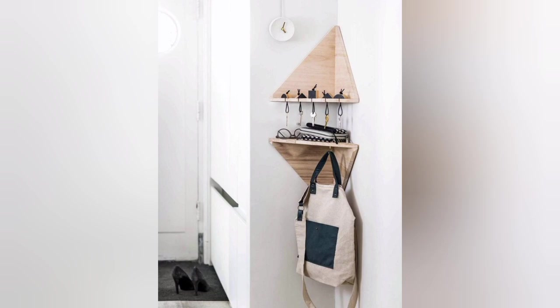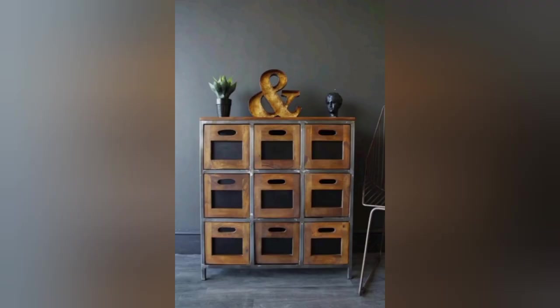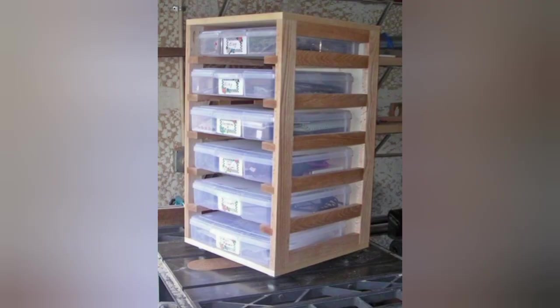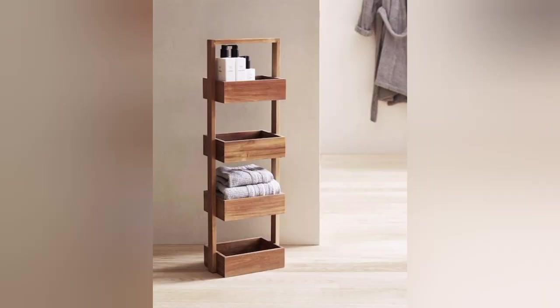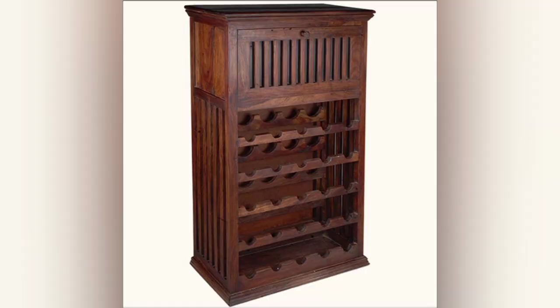Showcase your best bottles with dedicated wine display shelves. These specialized shelves typically feature individual supports and slots to securely hold each bottle, ensuring they remain visible and easily accessible. Arrange them in a unique pattern or organize them by varietal or region for a visually striking display.